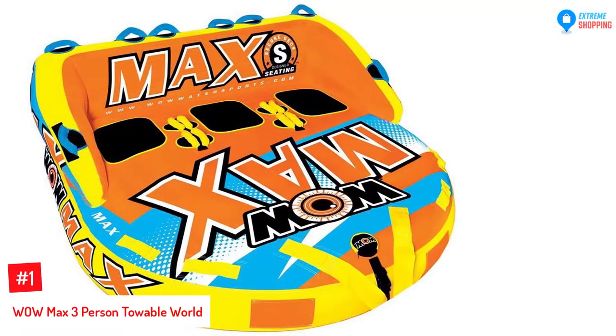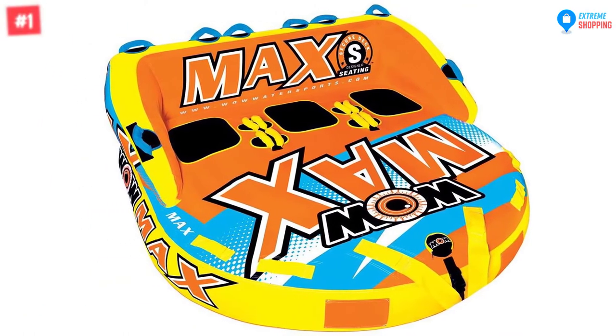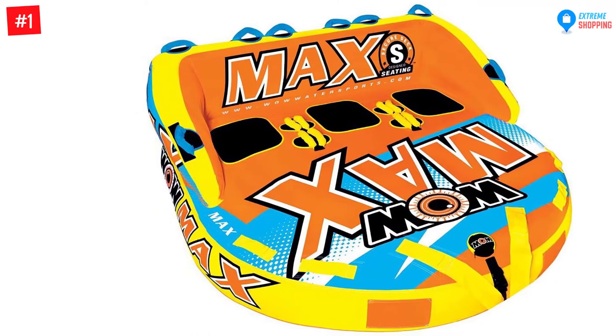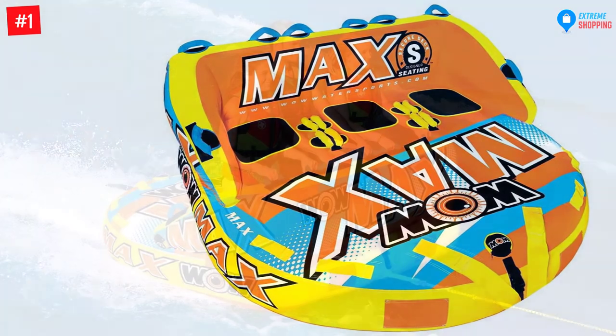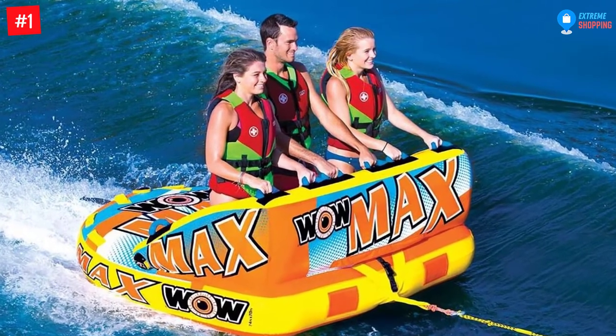At Number 1: Wow Max 3-Person Towable World of Sports Water Fun. This towable tube comes with speed valve technology that allows for faster inflation and deflation, and this mega-size edition is made for 1-3 riders.